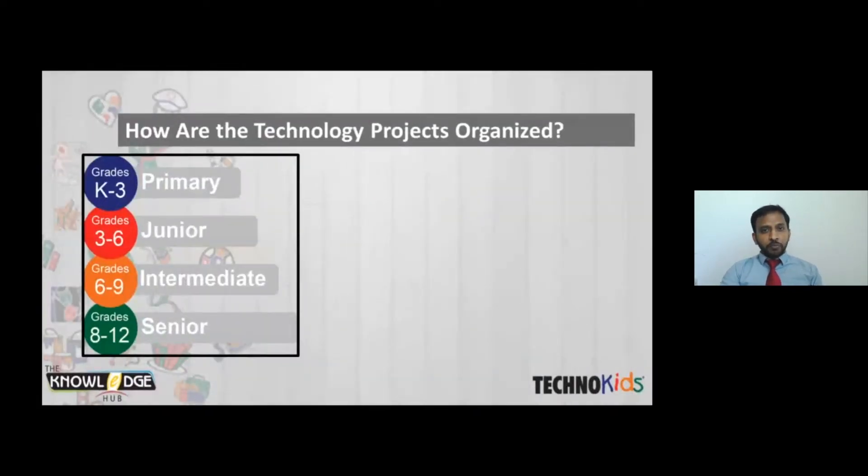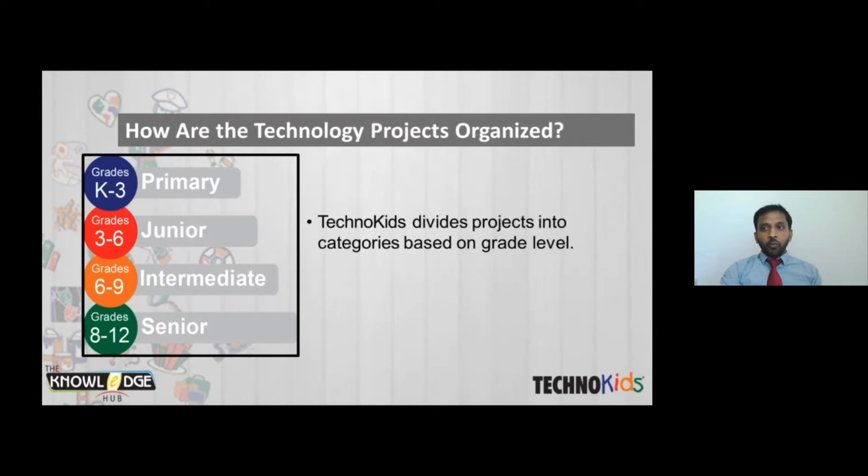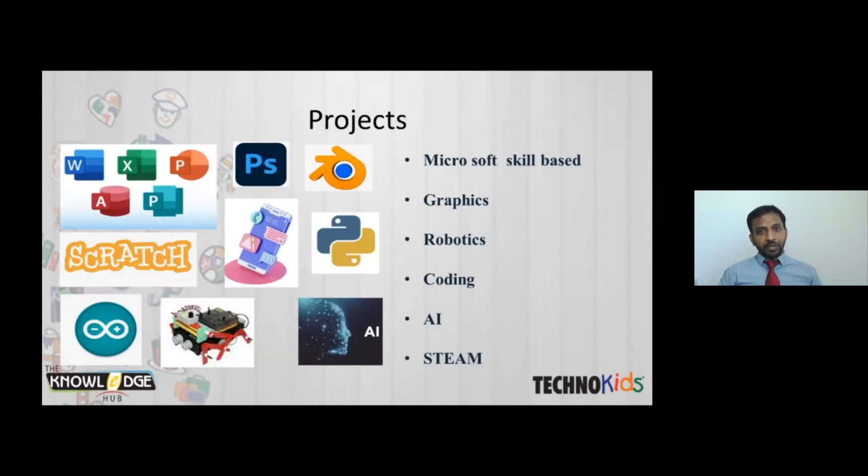These projects are grouped into different categories per grade level: junior, primary, intermediate, and senior. This collection of projects covers Microsoft skills, graphic skills, animation skills, programming, robotics, and the latest trending technology like artificial intelligence and cryptocurrency. All this new technology is covered in TechnoKits projects.